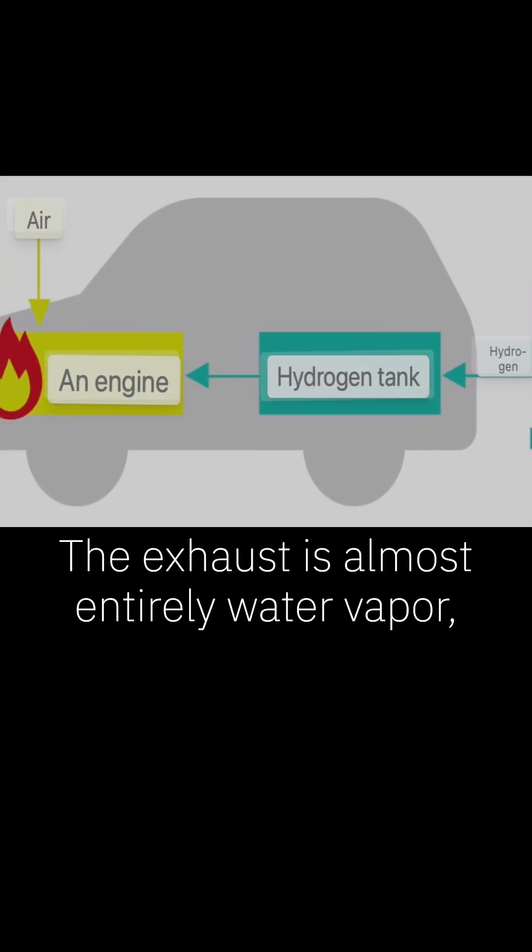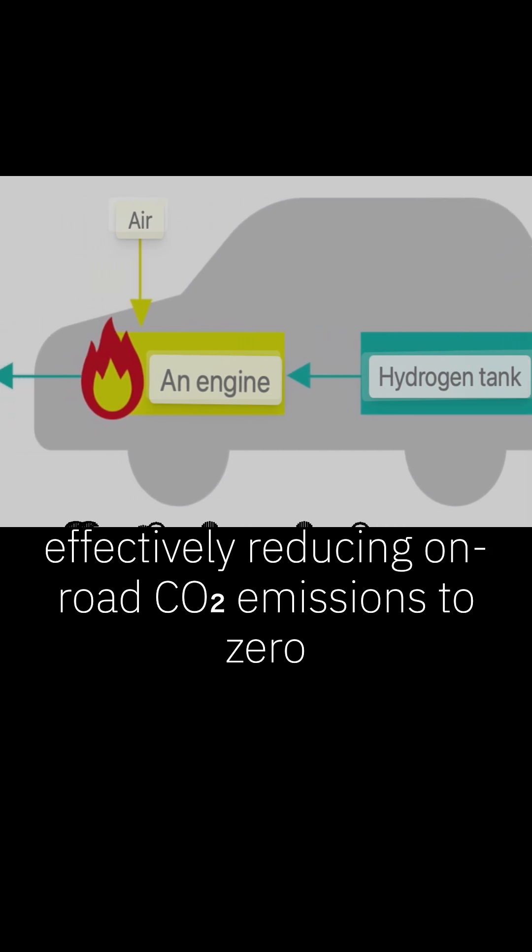The exhaust is almost entirely water vapor, effectively reducing on-road CO2 emissions to zero.